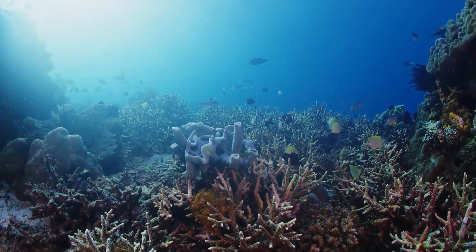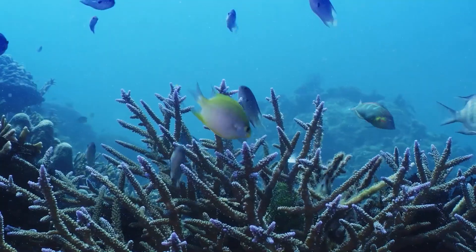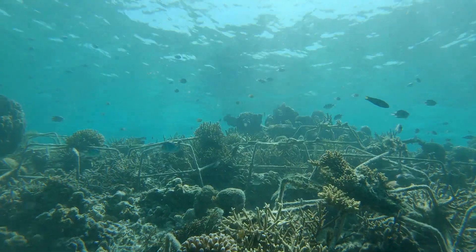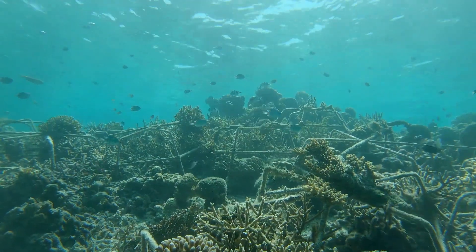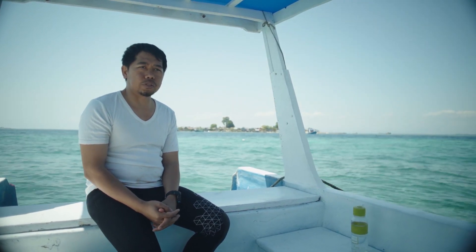Coral reefs are the most biodiverse ecosystems in the sea. The small fish are eaten by medium-sized fish, medium-sized fish are eaten by big fish. The whole marine system is interconnected. The reef is the home for the fish, and without reef means there is no fish for the future.